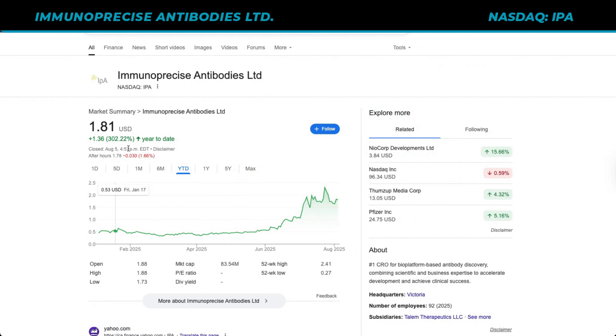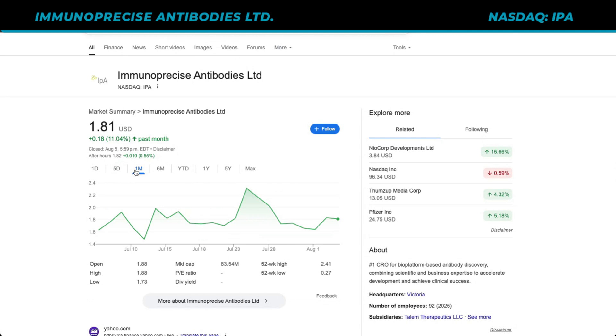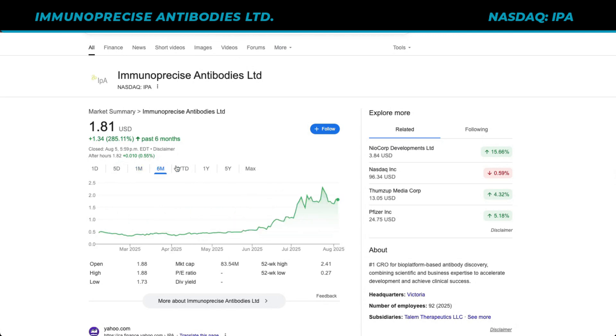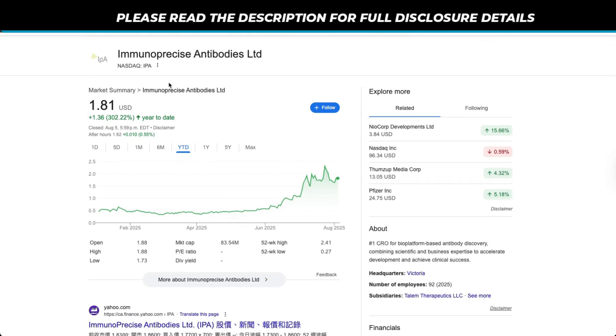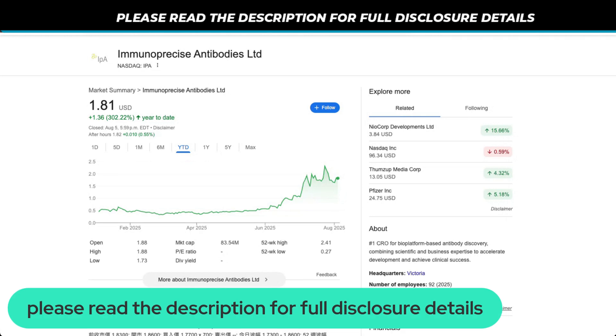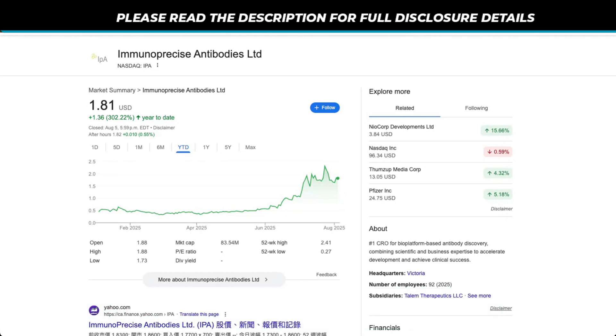The company has been up to a lot, and the rocket ship has done really well. The market looks for a future discount mechanism — if the stock has done well in the last five days, better in the last month, even better in the last six months, and even better in the last year, what this basically means is that the company has been able to deliver on what investors were expecting and then exceed that, which means they're getting rewarded. If you want to learn more about this company, you can find them on the NASDAQ under IPA. Please make sure to read the description for full disclosure details, including that this is a sponsored video on behalf of Immunoprecise Antibodies. Thank you very much for tuning in.